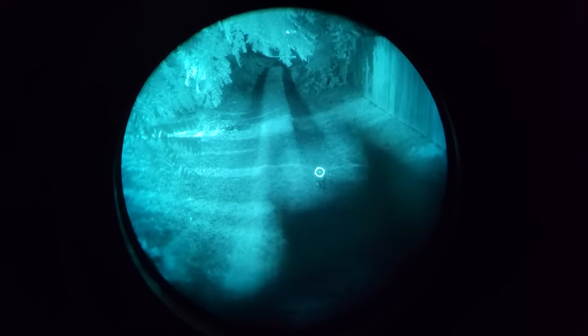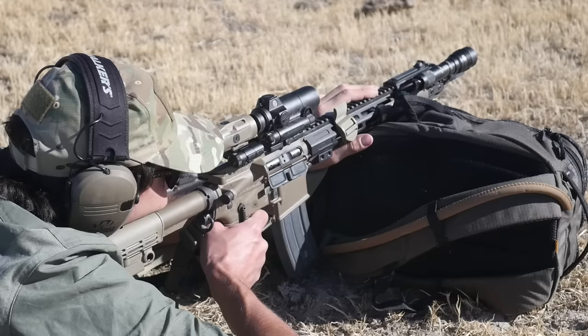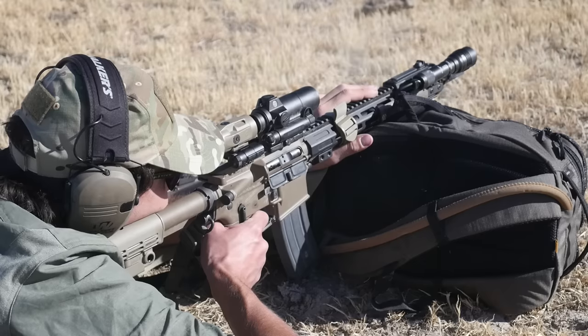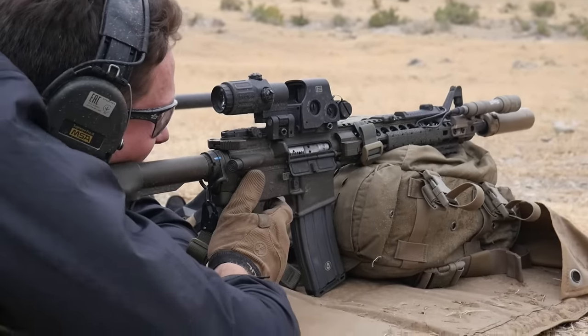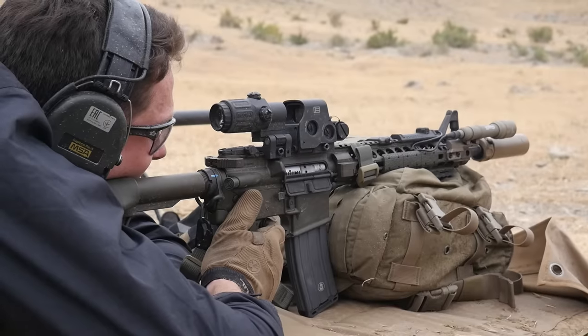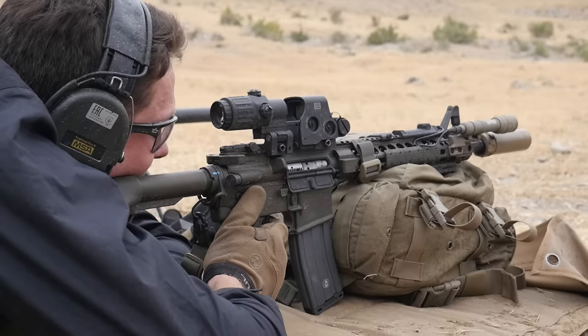Beyond night vision performance, EOTechs also do better when magnified than most red dots. Most red dots have a 2 MOA centered dot. Because of how holographic sights work, the EOTech has a center dot that's almost infinitely precise, and your eye resolves it as 1 MOA. When you use a magnifier, the dot doesn't get any larger even though your target image does — so put a 3x magnifier behind it and it's more like 1/3 MOA, 4x magnifier is 1/4 MOA, and so on.